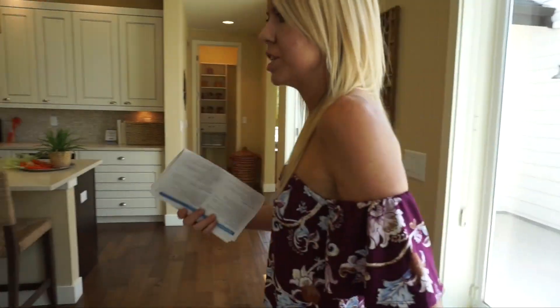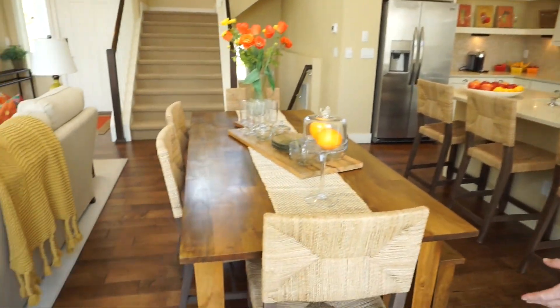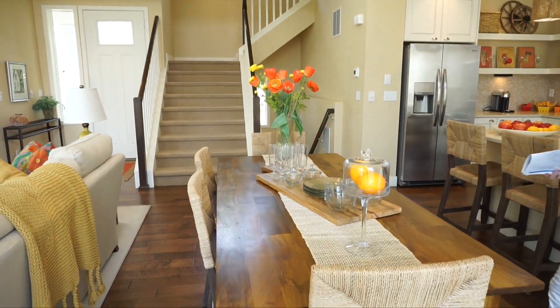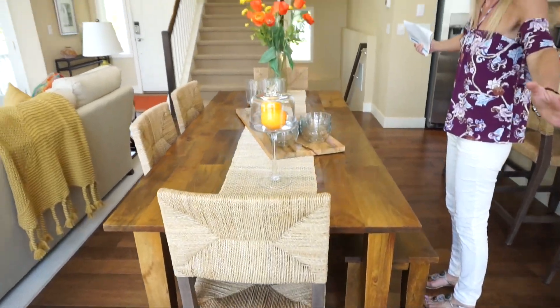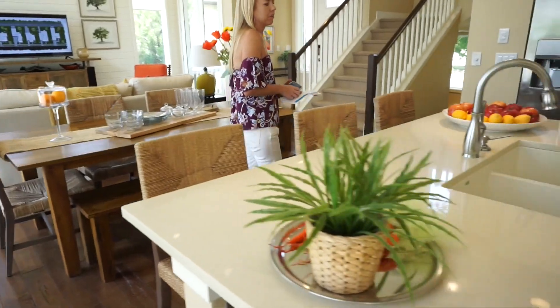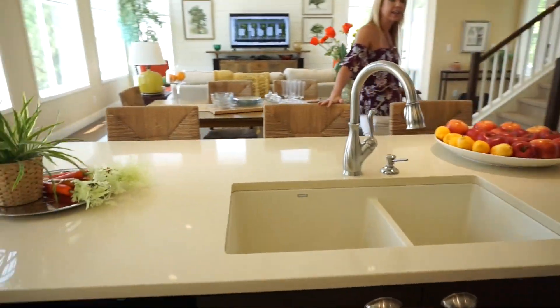Now in between our great room and our kitchen you can see we have our dining space. Probably a little bit longer than average table they have in here, but you have plenty of space if you need to put in a longer table — maybe you have a big family. And then we turn around and we're into our kitchen.